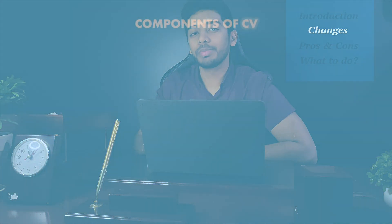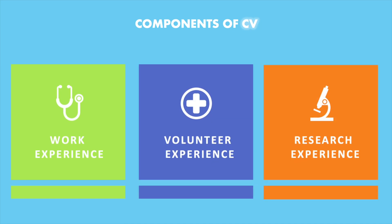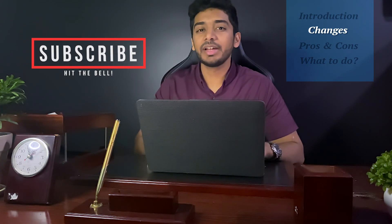Also, without the score in the picture, there are fewer objective measures to assess a candidate by. When submitting your residency application, your experience is divided into three components: work experience, volunteer experience, and research experience. So now, one must focus on all these different aspects to fortify the resume and be the perfect applicant for residency. If you found this content useful, please leave a like and subscribe for more USMLE content in the future.